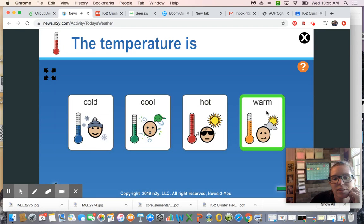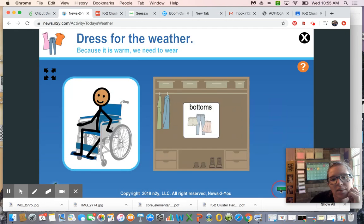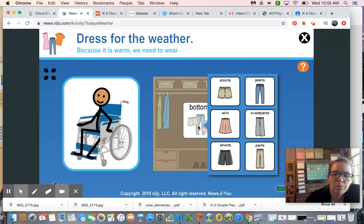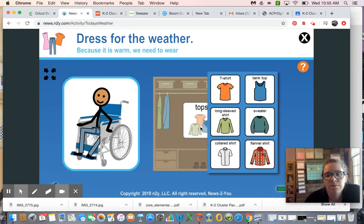Let's choose a person to get dressed. We already did this guy and this girl, so let's do this guy — our little buddy in the wheelchair. What kind of bottoms should we wear if it's warm out? 53 degrees — is that really warm enough for shorts? No, not really, it's still kind of chilly. So let's wear some jeans.